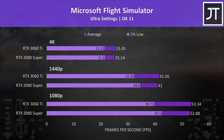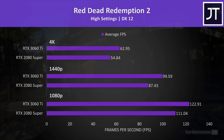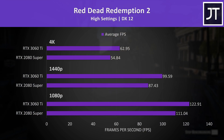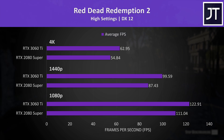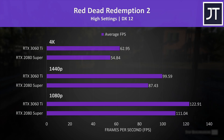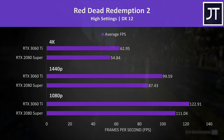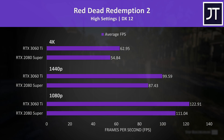Flight Simulator saw one of the smallest differences out of all 13 titles tested — the difference in average FPS was basically nothing, though the 2080 Super had a slight edge in 1% low performance at 1080p and 1440p. Red Dead Redemption 2 was tested using the game's benchmark, and had the largest performance difference between the two cards. At 1080p the 3060 Ti was reaching 11% higher FPS, 14% higher at 1440p, and 15% higher at 4K, putting it above 60 FPS.